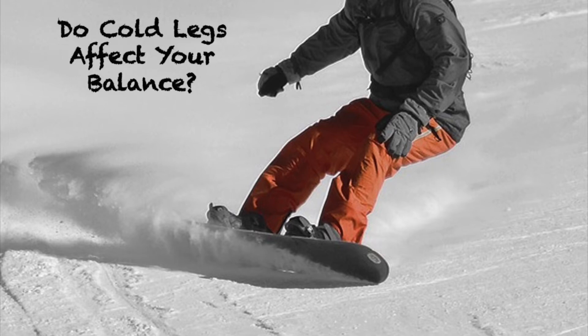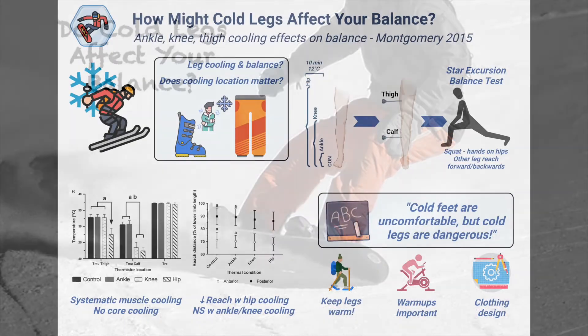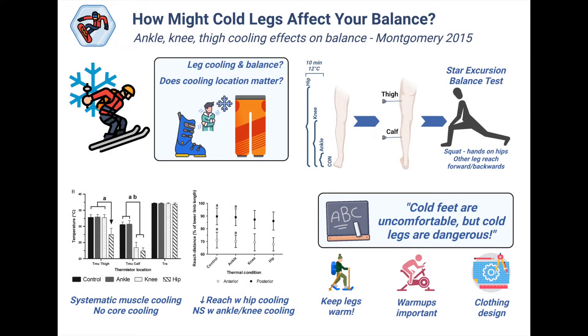Winter activities can be a lot of fun, but it's important to be prepared and dressed properly for the cold conditions. That is because being cold can affect our balance and increase our risk of accidents. In today's episode, we'll take a look at whether our legs getting cold can affect our balance.